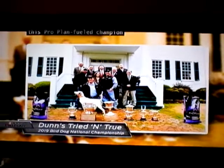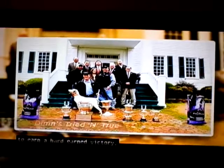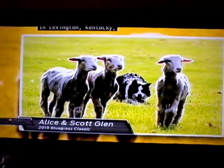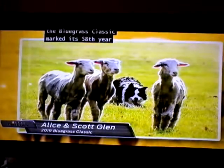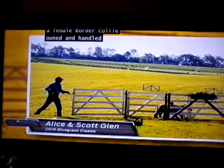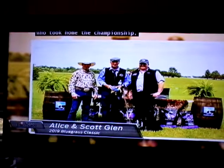And Rita Dunn, this Pro Plan field champion, was able to handle seven flawless runs to earn a hard-earned victory. In Lexington, Kentucky, the Bluegrass Classic marked its 58th year of Border Collie Trials. And in the end, it was Alice, a female Border Collie owned and handled by Scott Glenn of Alberta, Canada, who took home the championship.